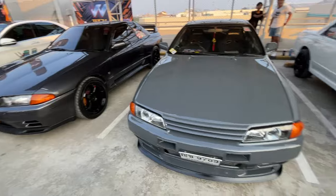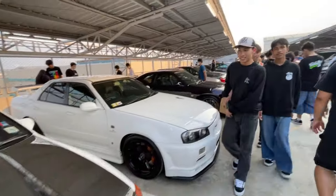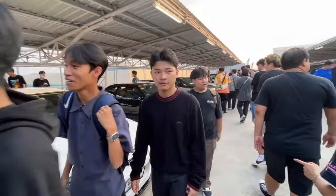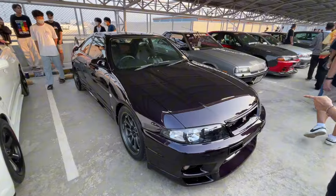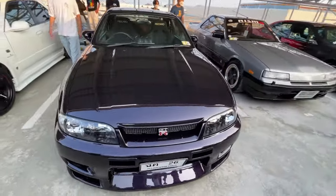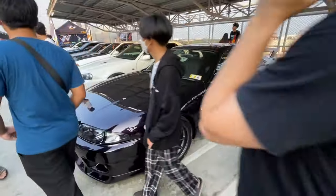Before we had the R35 GTR row, now we've got the Skyline Club of Thailand row. Oh, this one's awesome - what is this? R33. This thing is rad.